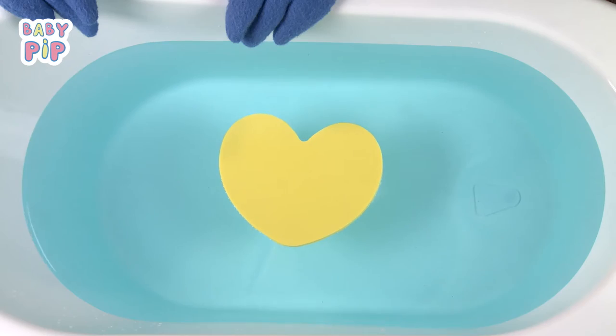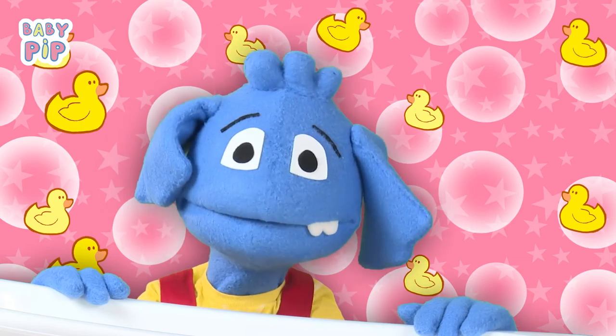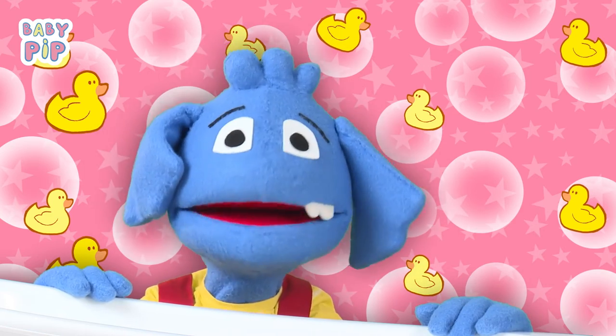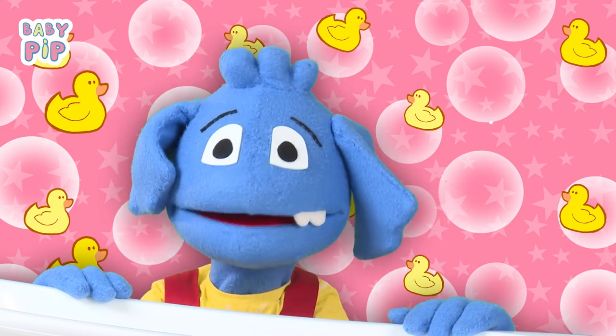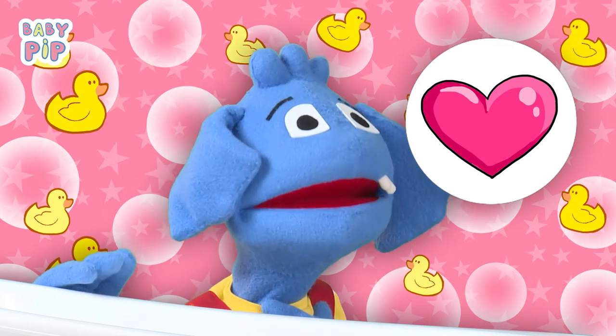This is my favorite shape in the world — this is a heart. A heart is a heart shape. The heart is the organ that keeps us alive, and the heart shape is the symbol that we use to show love.